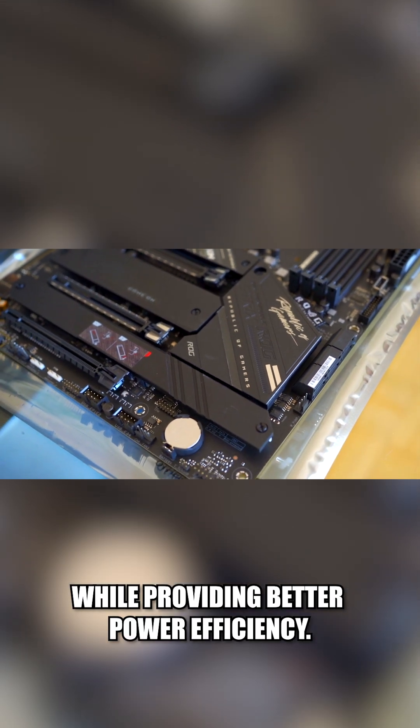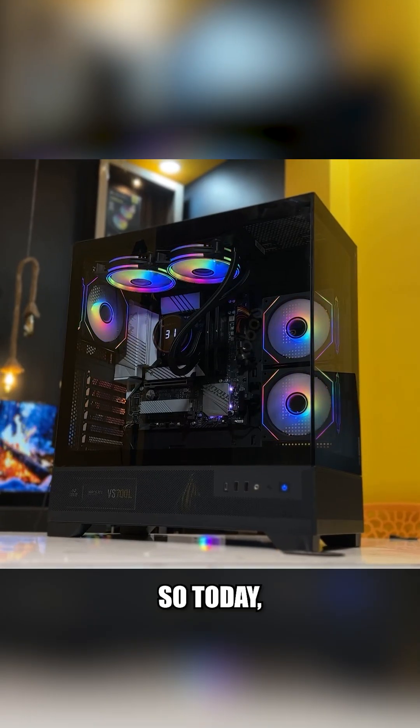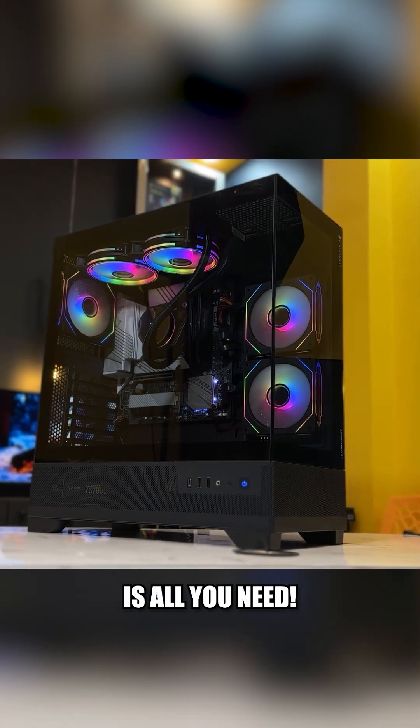Dual CPUs are also total overkill. Multi-core CPUs replaced them, giving us way more power without the hassle while providing better power efficiency. So today, a single powerful GPU and CPU is all you need.